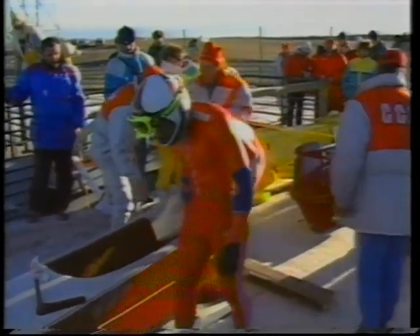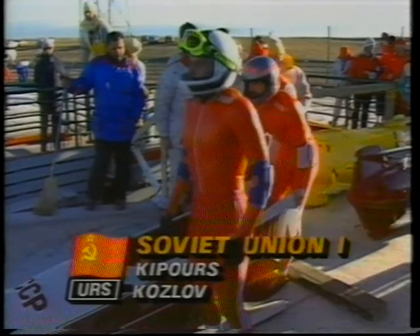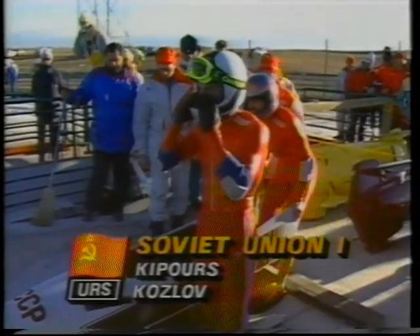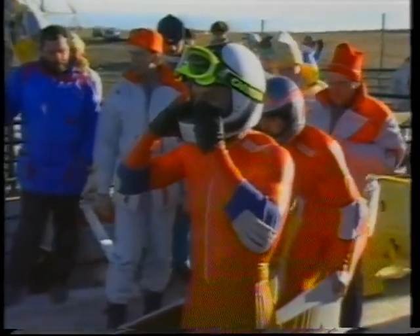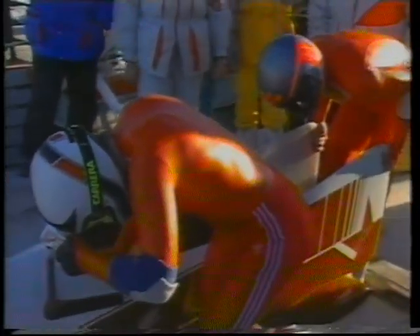The Soviet Union have never won an Olympic bobsleigh medal, but Yanis Kipurs — a 30-year-old student of physical culture from Moscow — has almost three-quarters of a second to play with on this final run. He's seen the two East Germans go ahead of him and into first and second place, but anything like his best will bring him the gold medal. Vladimir Kozlov, the brakeman, anxious to get on with it.